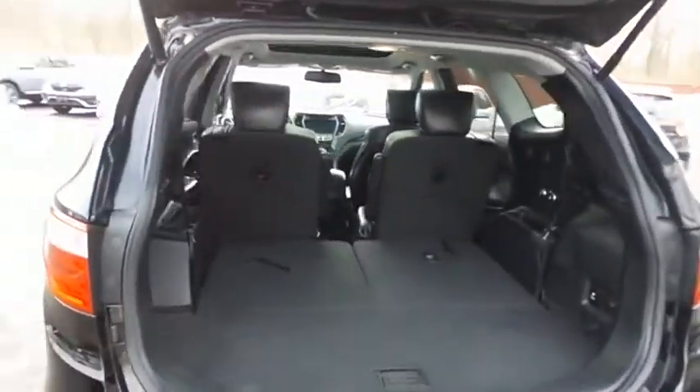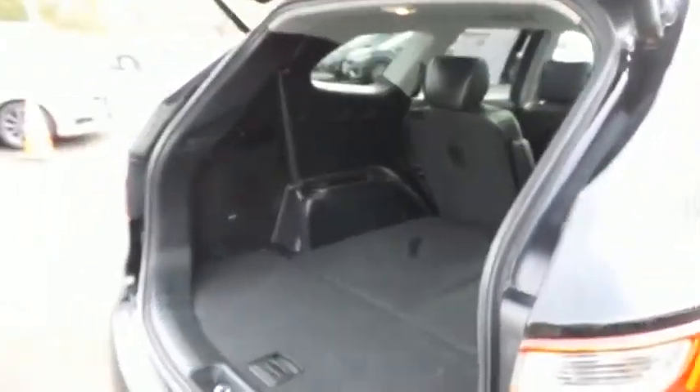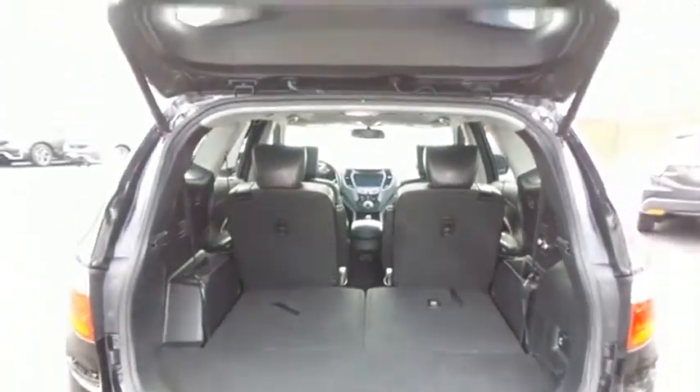The Santa Fe offers plenty of rear cargo space in the hatch, the rear Infinity subwoofer, and the power liftgate closes with the push of a button.